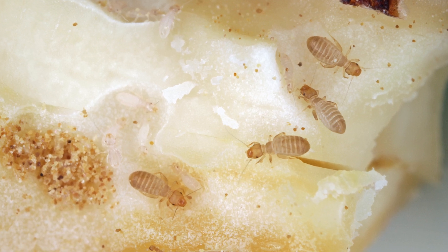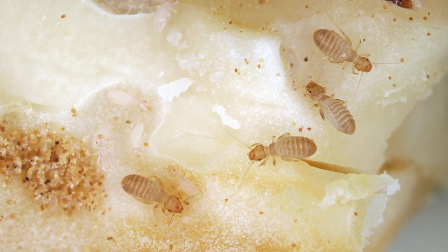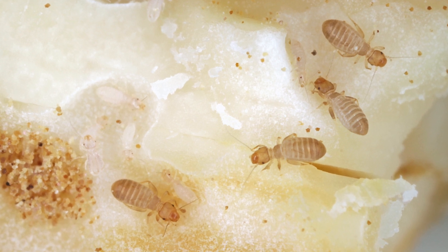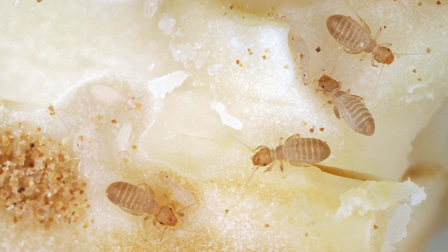The life cycle of psocids includes three stages: egg, nymph, and adult. Female psocids lay their eggs in hidden humid areas, and the eggs hatch into nymphs, which resemble smaller versions of the adults. Nymphs undergo several molts before reaching adulthood. Psocids can reproduce rapidly under favorable conditions, leading to large infestations.